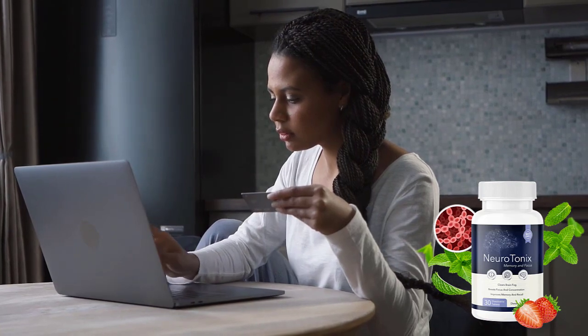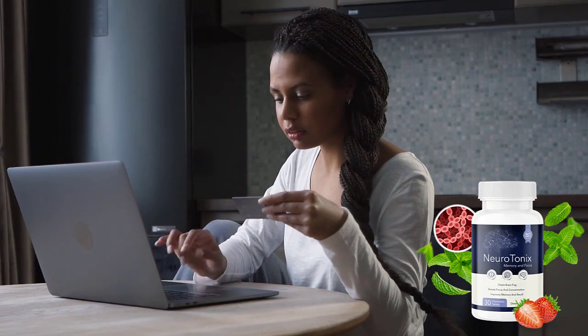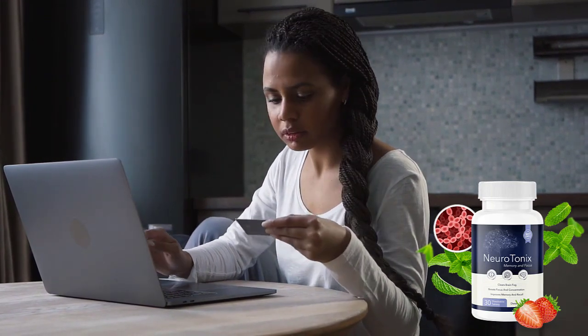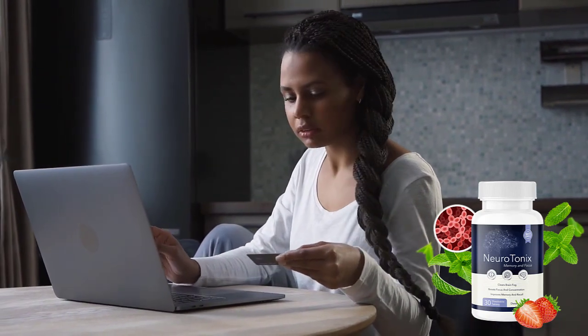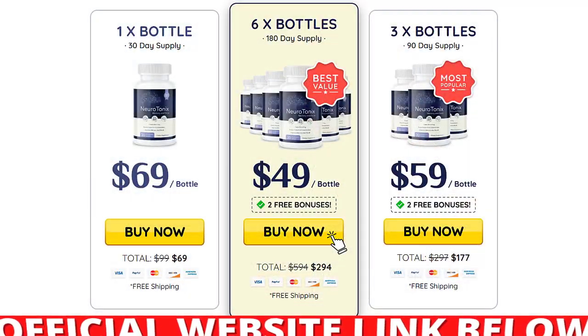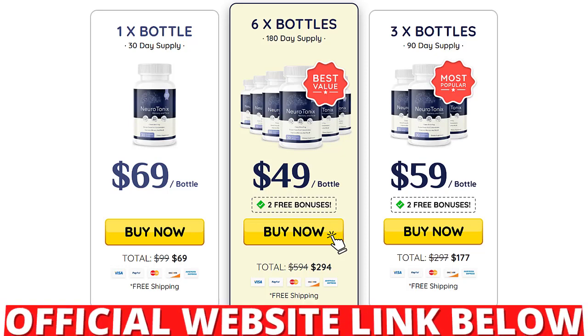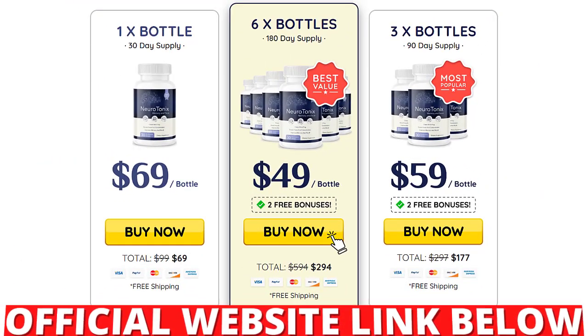I wanted to record this Neurotonix review first to tell you: beware of the website you buy Neurotonix from, and if you buy the product, do the exact treatment and take it seriously. Don't forget that your results will be very different than anyone else's because your body acts in a very unique way. I hope this video has helped you and that the Neurotonix supplement really helps you improve your life. Leave any questions in the comments, and if you are already using Neurotonix, comment on how your experience has been — you'll be helping other people.